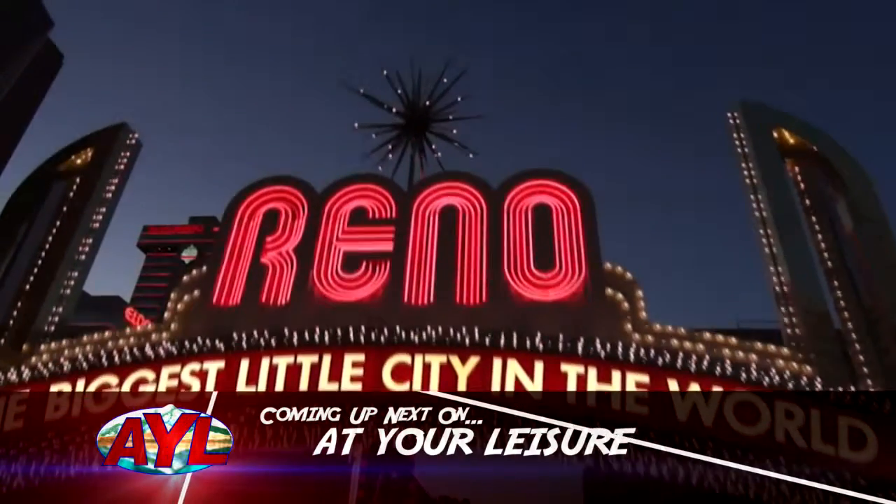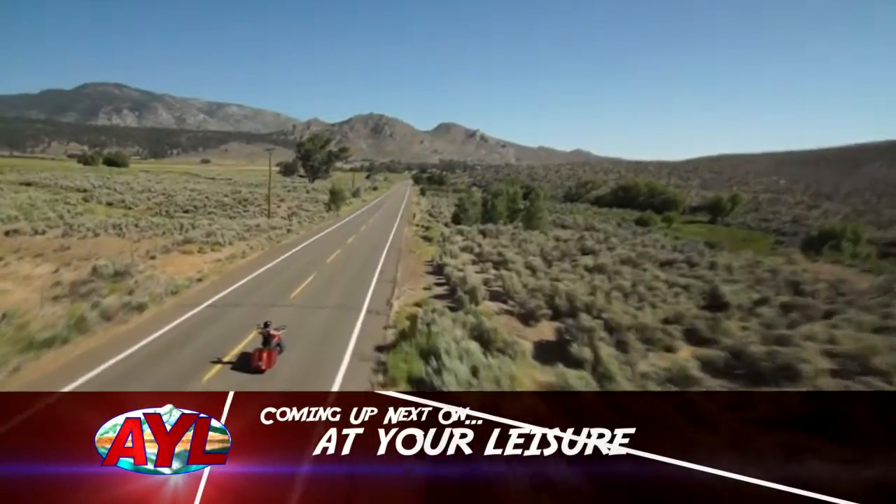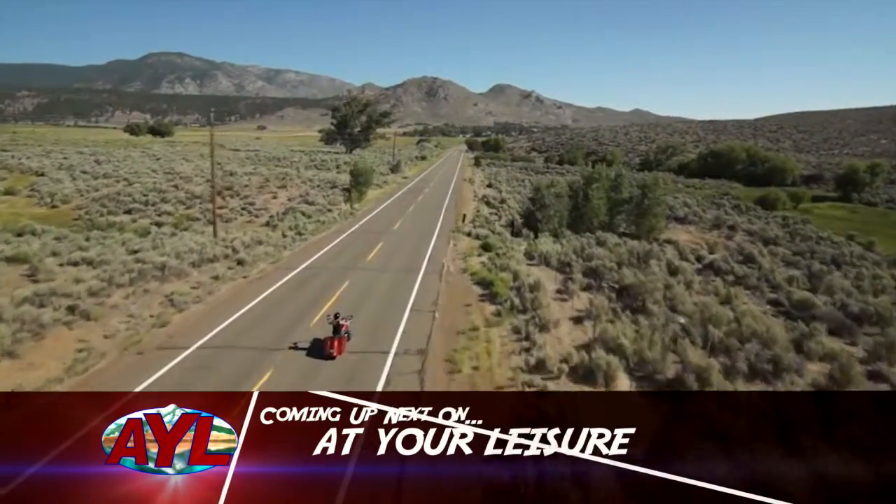Stephen Heumann discovers a big little town with some amazing potential for outdoor thrills. Own the outdoors with AYL.